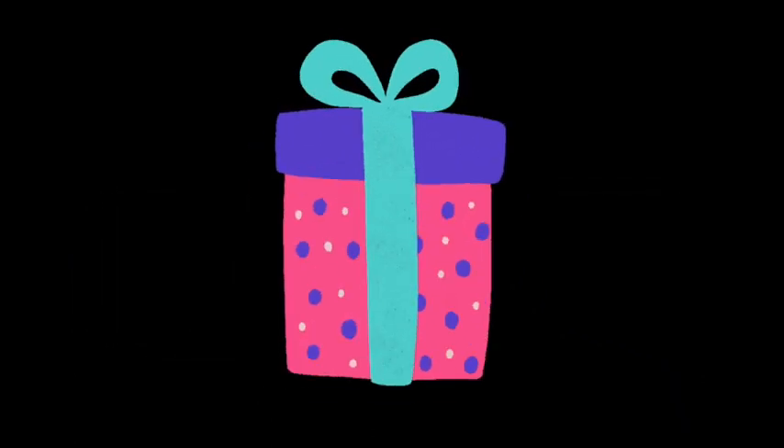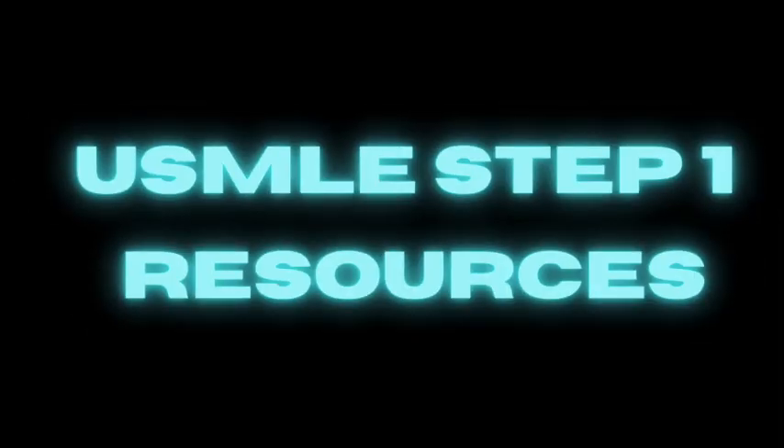You can't think of the USMLE Step 1 without thinking about the First Aid book because honestly, they go hand in hand. It is a book that is jam-packed with high-yield facts to reflect the most commonly tested topics for the USMLE Step 1. It pretty much follows the content outline of the Step 1 exam provided by the USMLE, so it is a definite staple for anyone preparing for this exam.